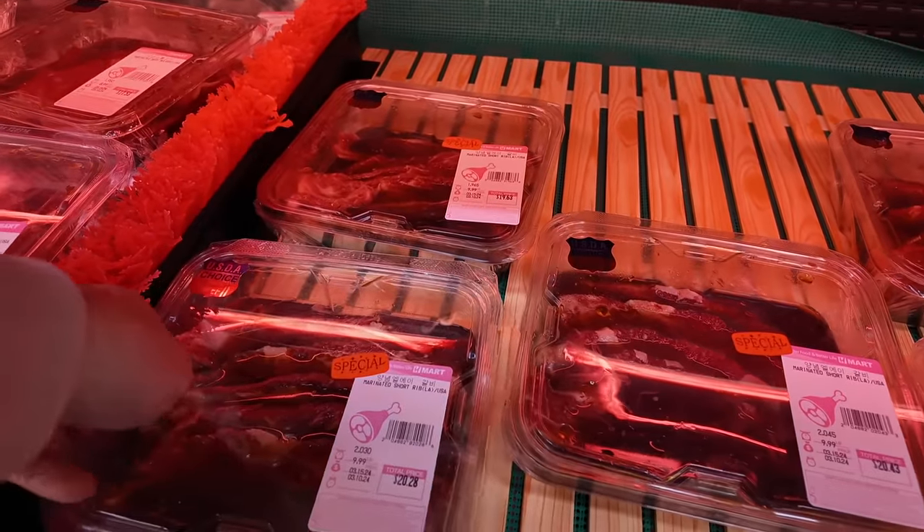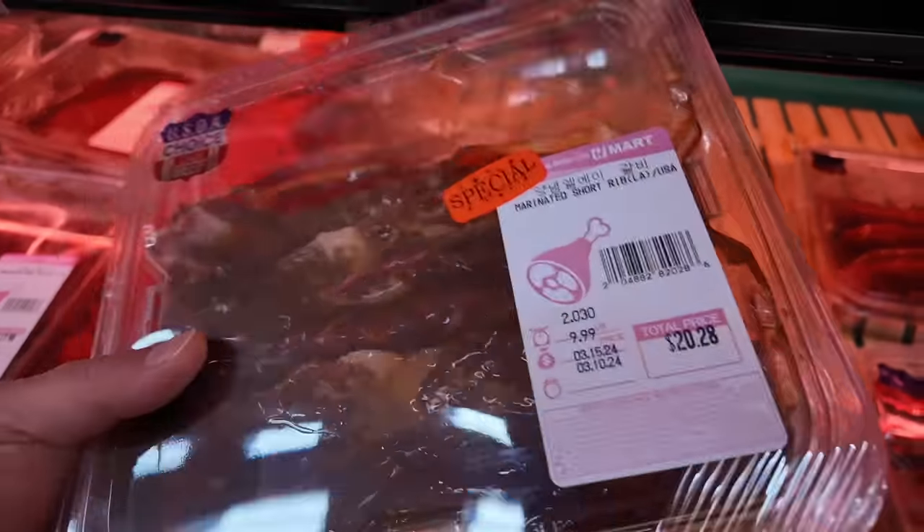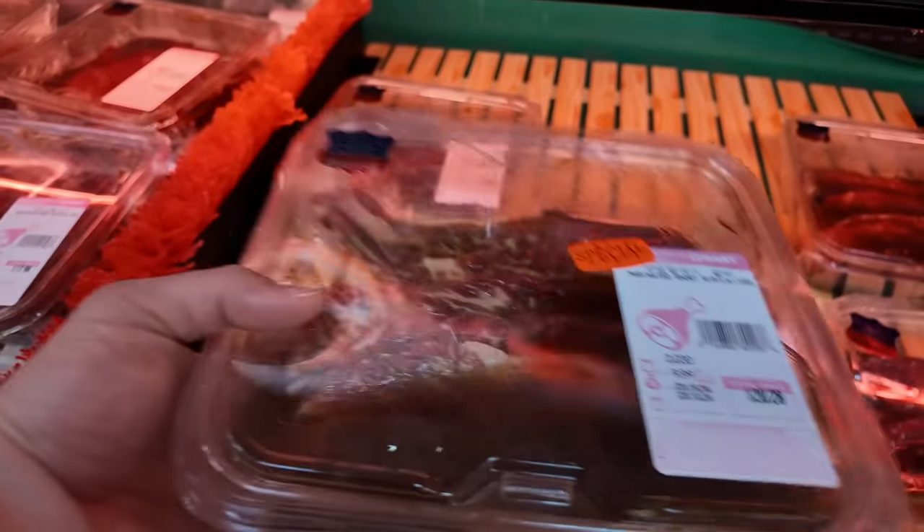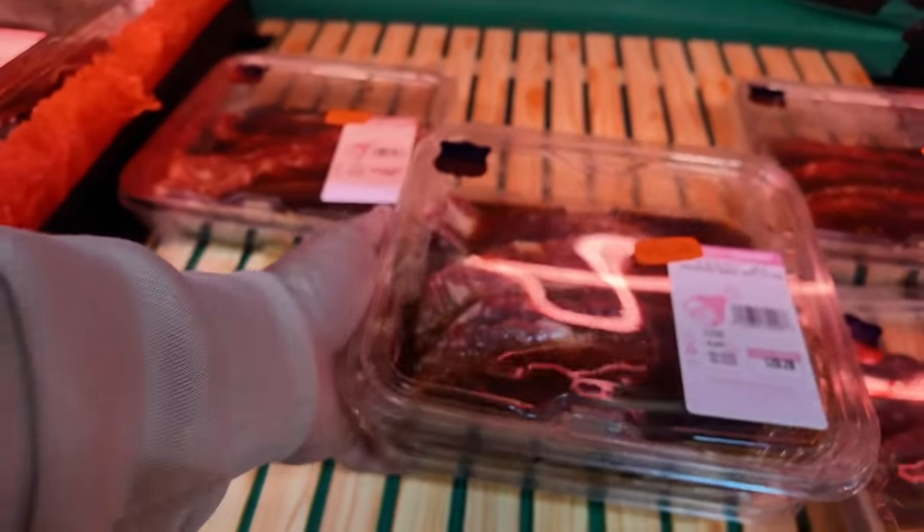This is exactly what I was looking for — marinated short ribs. Sometimes it's hard to find these here because they get bought up so quickly. I'll probably get at least two packs of this.